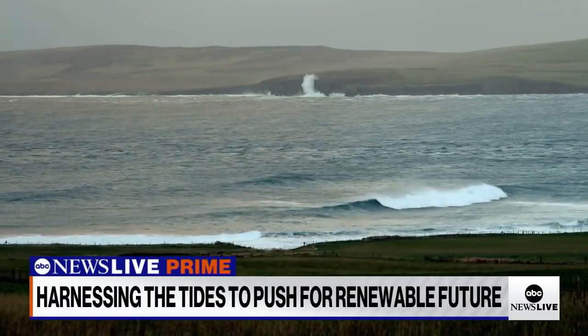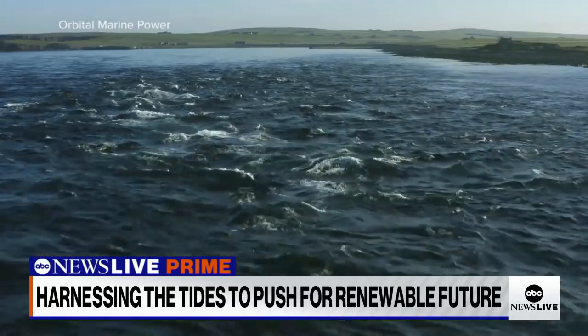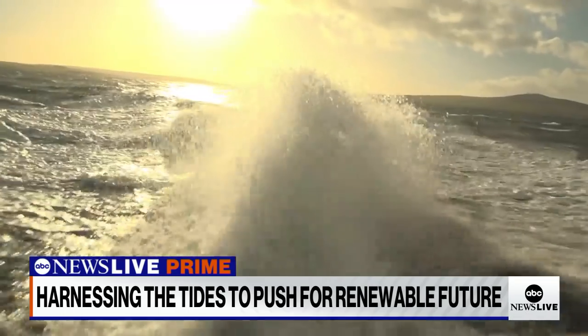Today, the waters off these windswept isles have become one of the world's biggest experimental labs for tidal energy, with more turbines tested here on this tiny archipelago than anywhere else in the world.